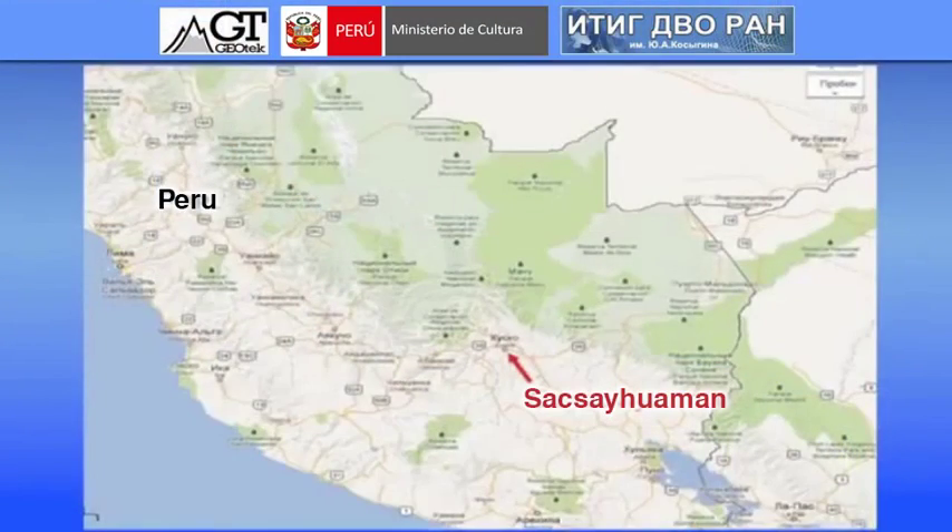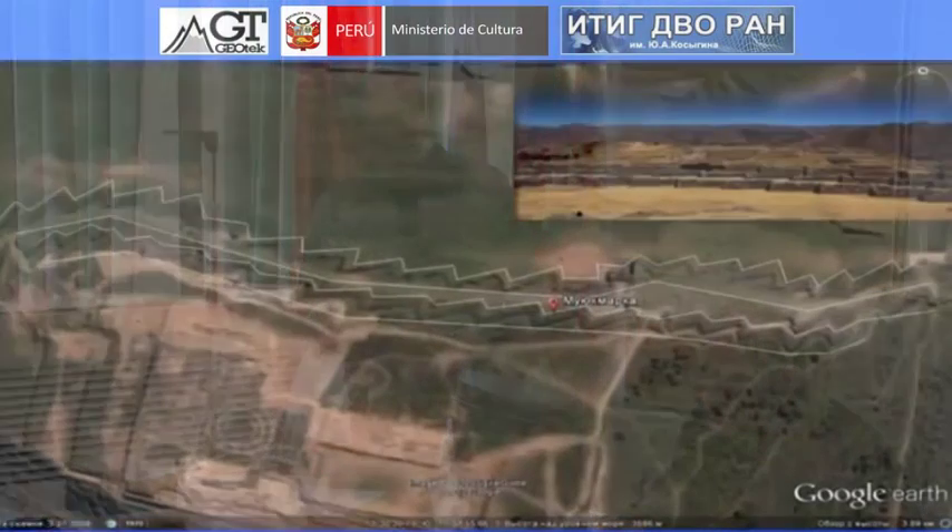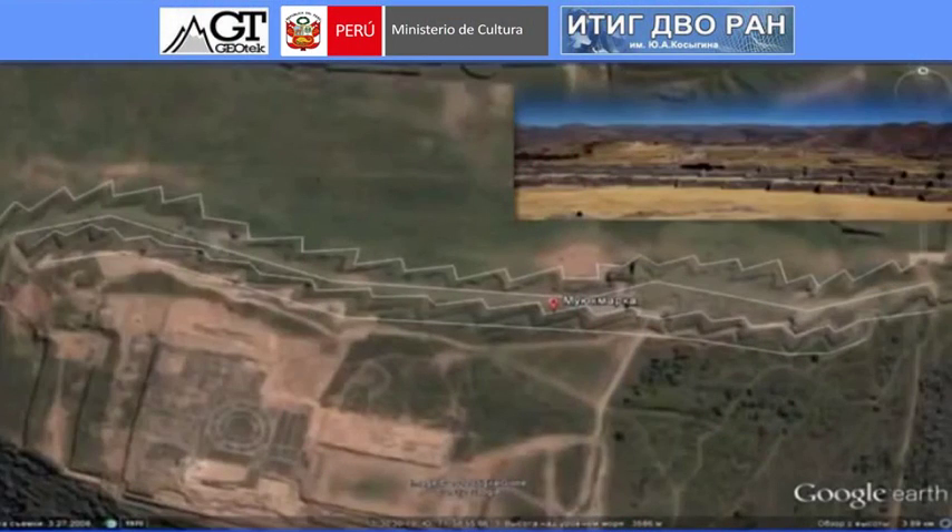Let us begin. The title of my report is "Plasticine stones in the fortress of Sacsayhuaman." Sacsayhuaman is located in Peru, near the city of Cusco. From above, this fortress has a saw-like shape. There was something at the top originally which was protected by the Incas — it's not clear what that was, since there is nothing there now. But they built this saw-like fortress.